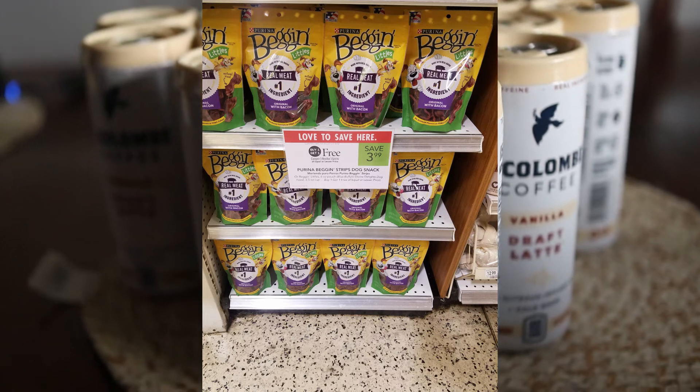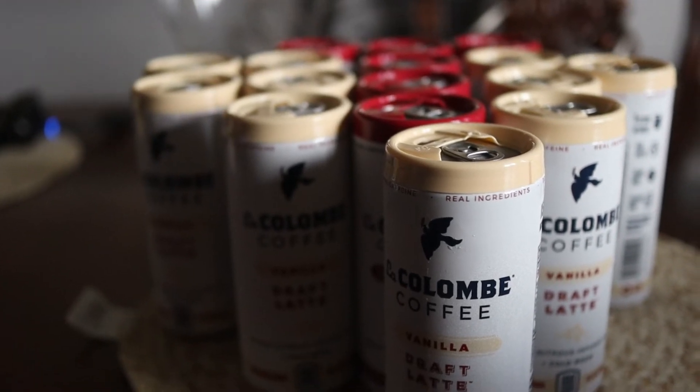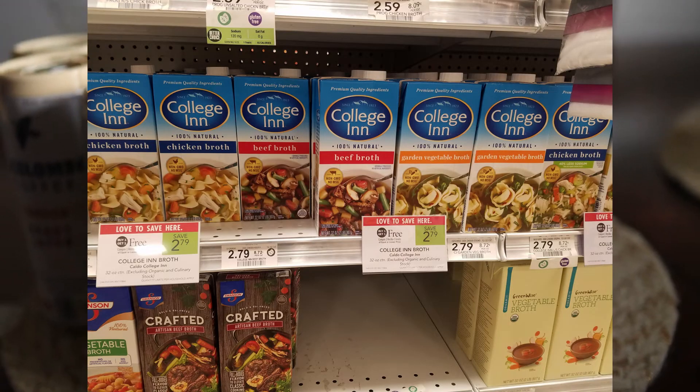Purina Beggin' Strips are also BOGO at $3.99. Use the $3 off two coupon, making them 50 cents each.